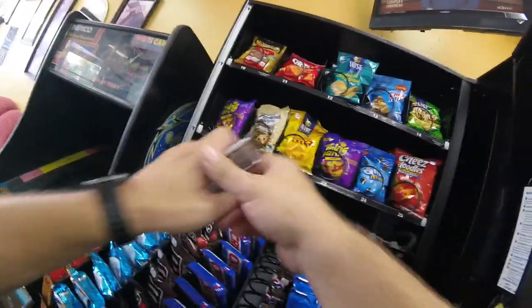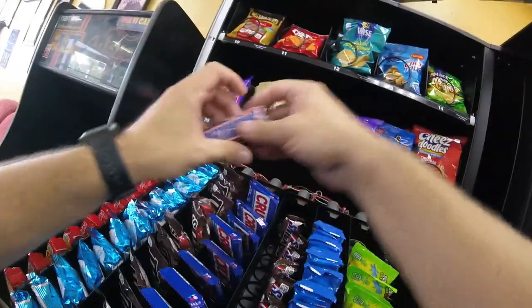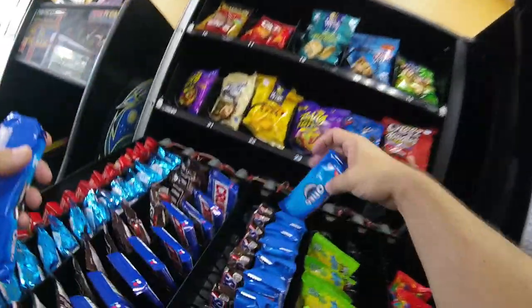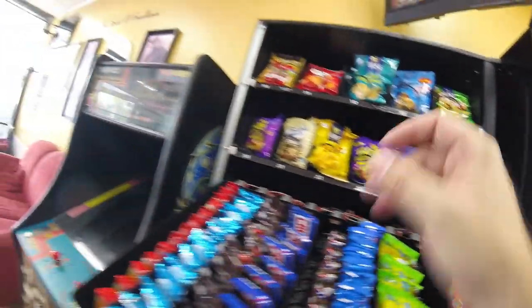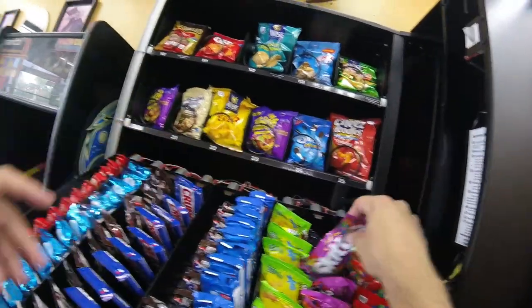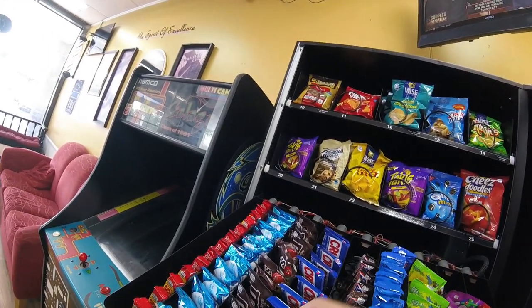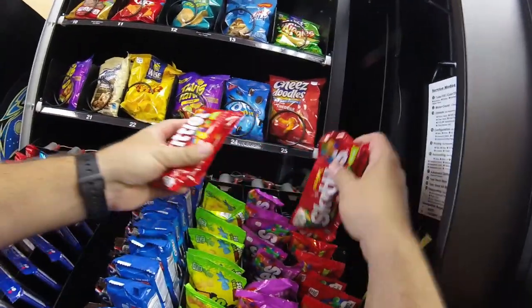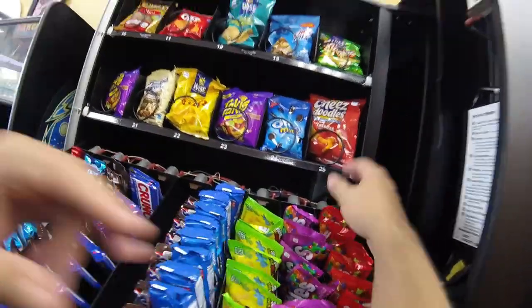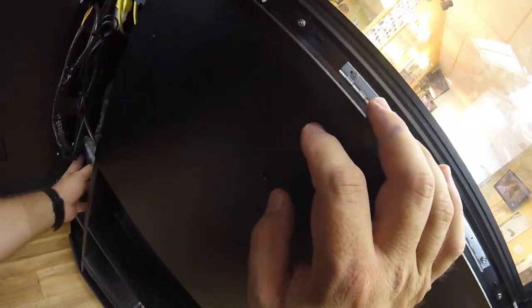We're down to the candy row. Snickers sold pretty well, and the Skittles usually do well at this location — particularly the Wild Berry, which seems to do even better than the original Skittles. And if you've ever eaten Wild Berry Skittles, they are quite a tasty treat. I'll be honest, sometimes I see them on the inventory shelf and I'm a little tempted. I haven't succumbed to eating my own snacks, but guys, put it in the comments — do you ever find yourself attacking your own vending inventory when you need a snack?